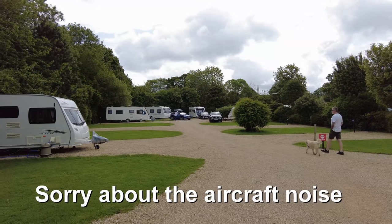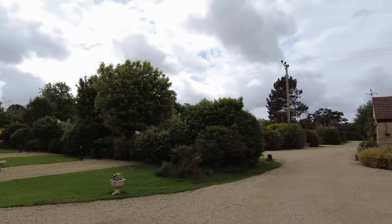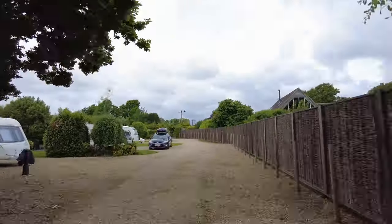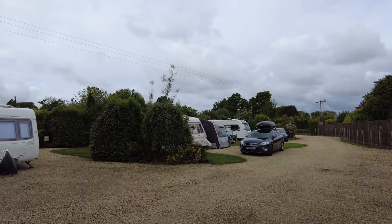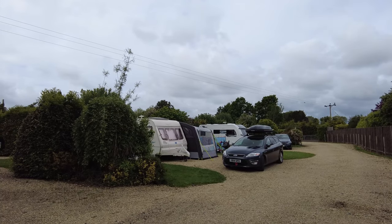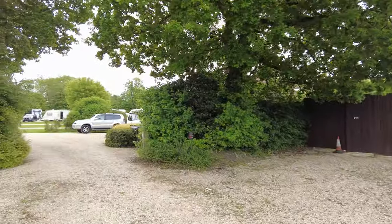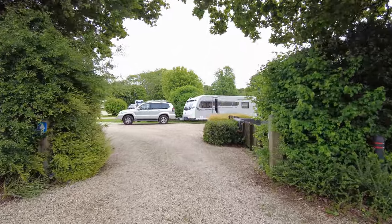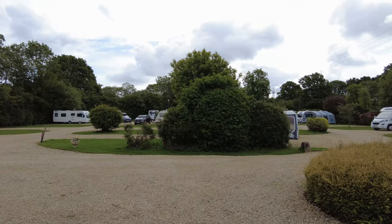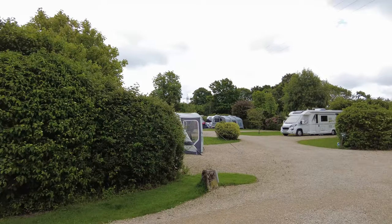Pitches here are fully serviced, certainly in this section anyhow. There's more off to the right here. This is an early Saturday morning, so at this stage most people are leaving. Pitches are fairly level, all gravel. I've seen a few vehicles that have to have chocks, so it's not perfectly level, but not too bad.